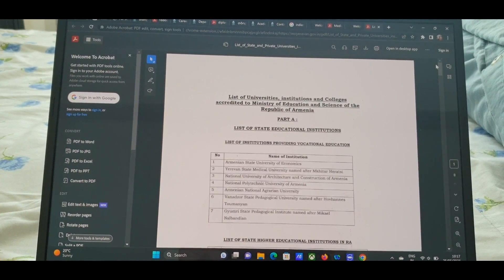Now I'll explain the Armenian medical university. Below Georgia is Armenia — they are in the same region. There are more Indian students in Armenia. They provide hostels, the fees are much lower, and they accept students with low percentage in PCB. You can check the details on their website.